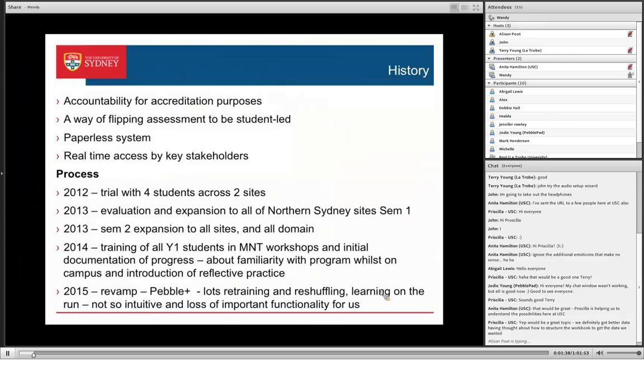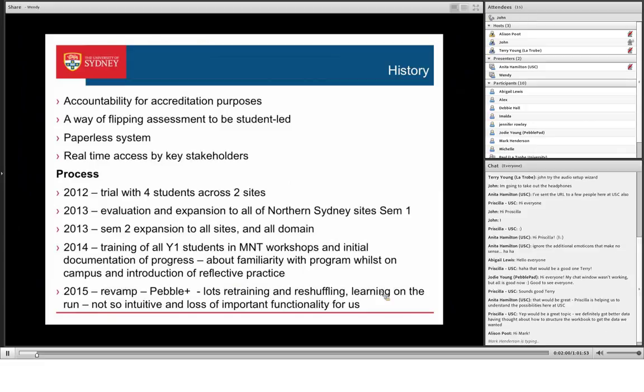We needed to look at something else for our placement assessment, and I came across PebblePad through a colleague, and it looked like the right thing. It was also a way of us flipping our assessment from supervisor-driven to student-driven, which has been a really big change. We've moved into a brand new building that's supposedly paperless — we have no storage for anything — and it gives us a paperless system.